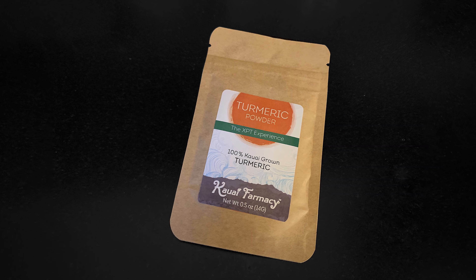The next product we have is the Rancho Meladuco dates — high in potassium, lots of fiber. They are really, really tasty, delicious dates.